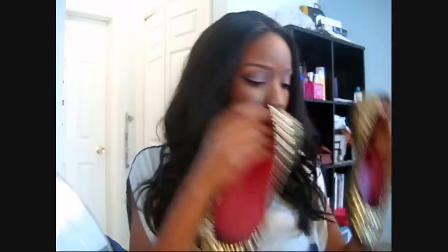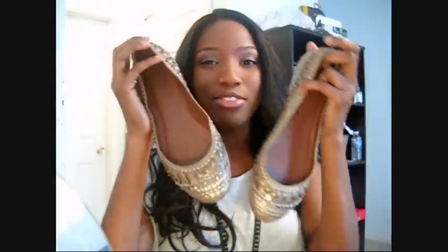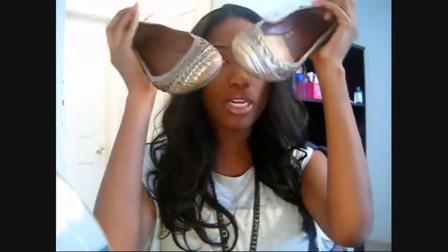Then I got the same style but in like a taupey color — it's like a tan taupe color and it has gold, silver, and bronze studs on these. I wear these so much because you can wear them with everything. You can wear them with brown and gold, or dark colors and silver because they have silver studs, so you can wear these with basically everything. These are the same style as the black ones but in different colors.